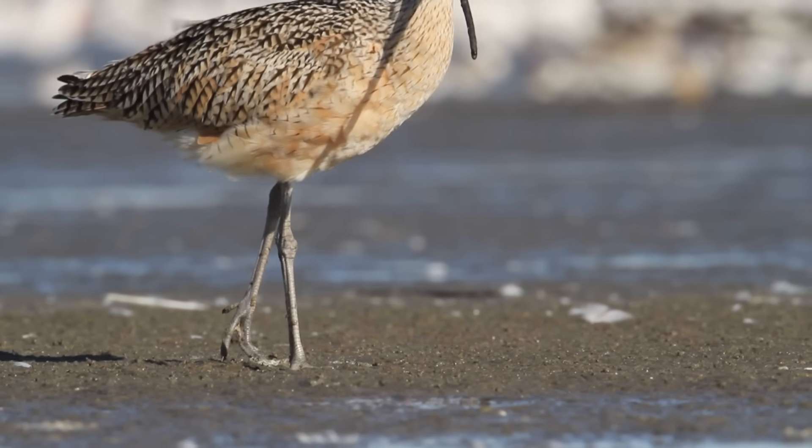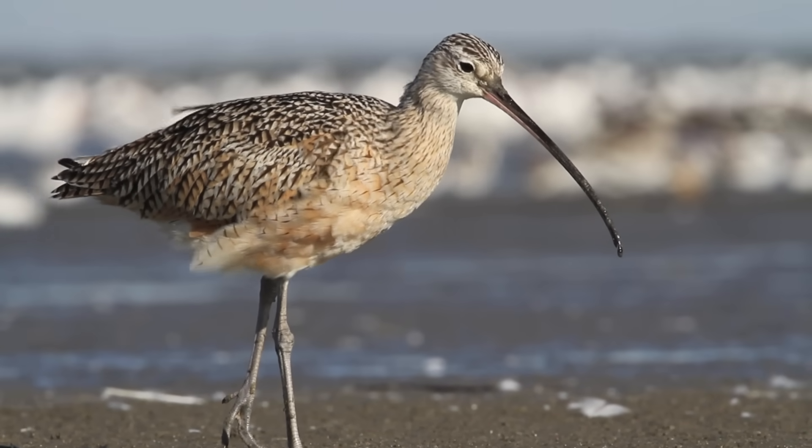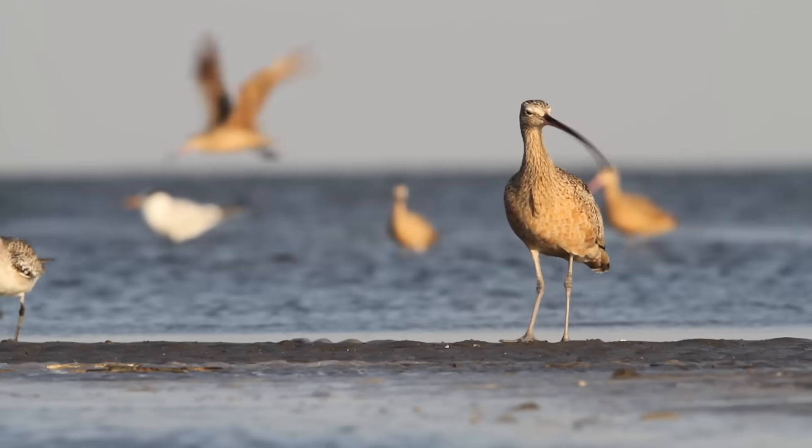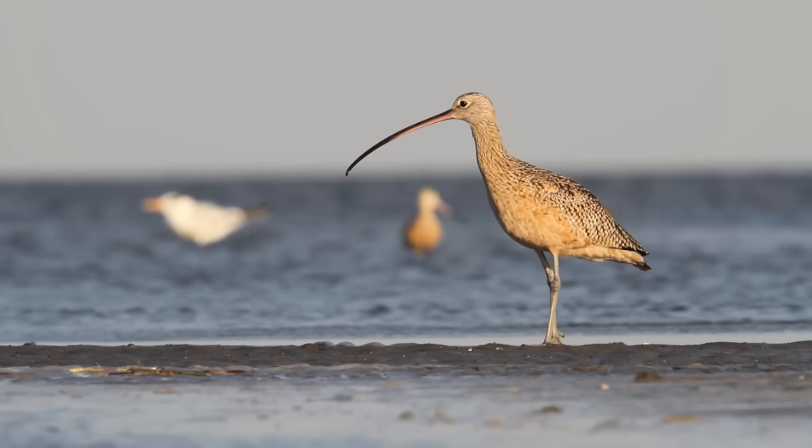One bird that really stands out is our largest shorebird, the long-billed curlew. They have this incredibly long, decurved bill, and they're able to reach things deeper in the sand than any other species.